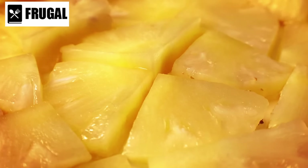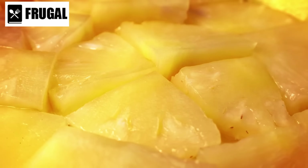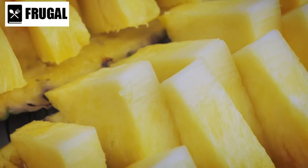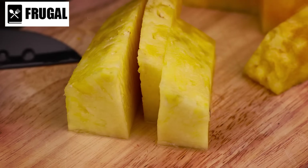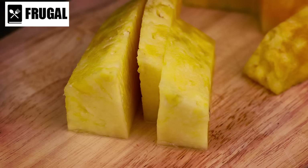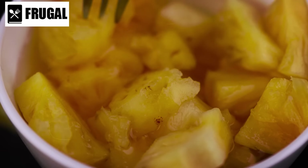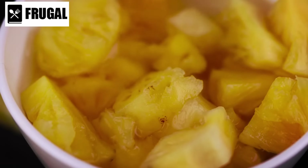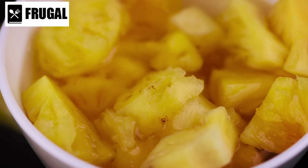Furthermore, canned pineapple is available year-round regardless of the season, ensuring you can enjoy the taste of pineapple anytime. Its long shelf life means you can stock up and have it on hand whenever a craving strikes. Canned pineapple is a good source of vitamin C, which supports immune function and helps the body absorb iron. It also contains bromelain, a mixture of enzymes linked to reduced inflammation, improved digestion, and enhanced wound healing.